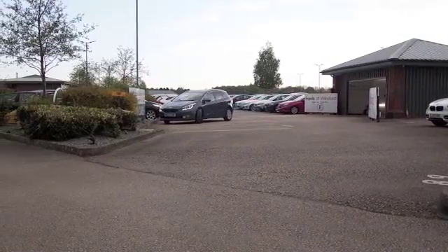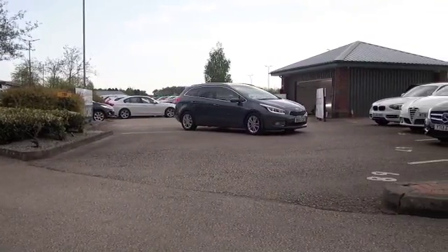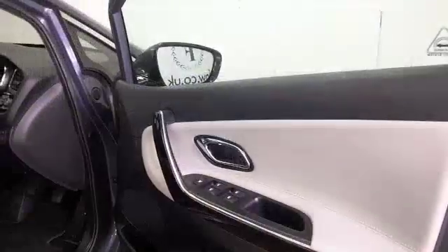Here we have family-friendly motoring in a very nice package from Kia. This is a Ceed from 2013, looking very smart in its metallic blue paintwork. We've got rather nice alloys as well.